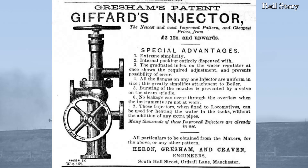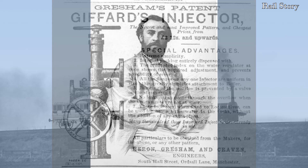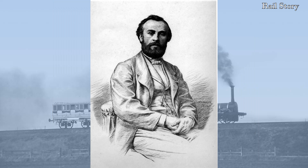The licence to produce the Giffard injector then passed to another Manchester firm, Gresham and Craven, which firm had incidentally begun making sewing machines. Giffard was awarded the Légion d'Honneur in 1863, but because of his failing eyesight, he tragically took his own life in April 1882, aged only 57, leaving his entire estate for the good of the French people.